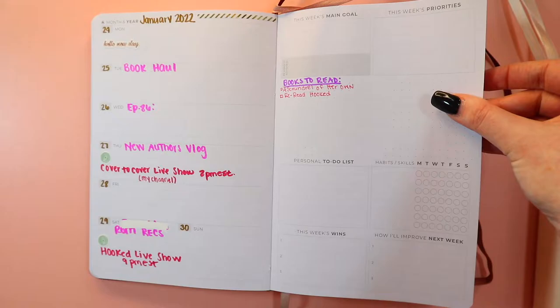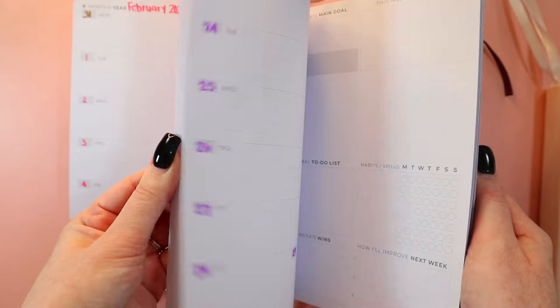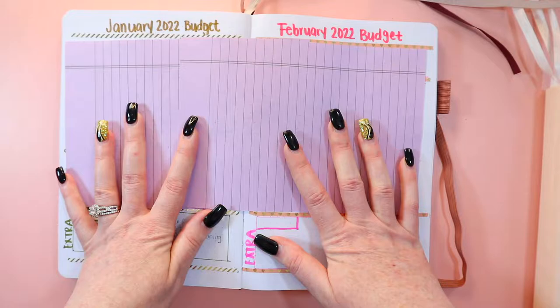This is last week's stuff — I did a lot of habit tracking — and this is currently this week: a little checklist. I'm a very organized person this way. I did different colors for different months with the washi tape. I have birthdays set up already — I can see my mom's birthday is down here.